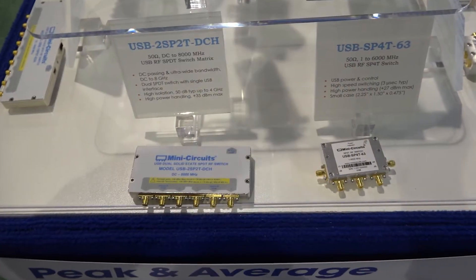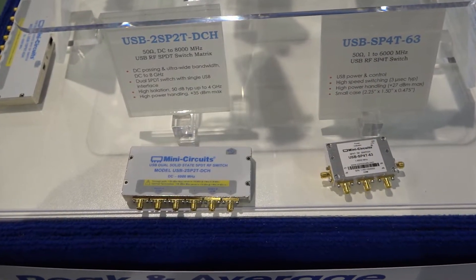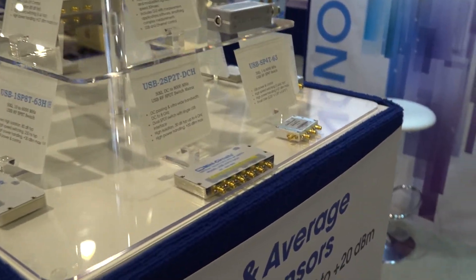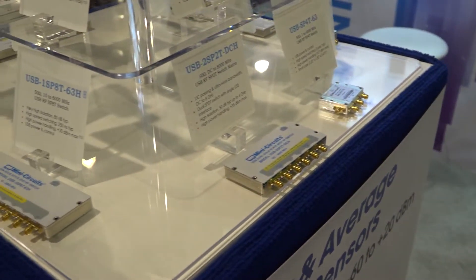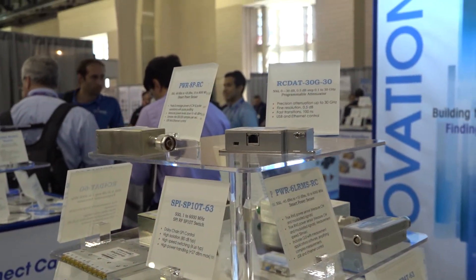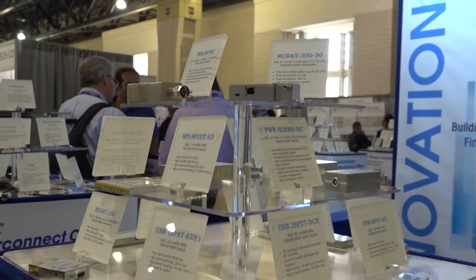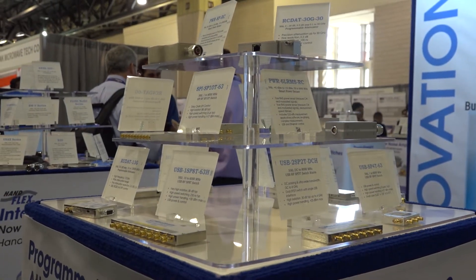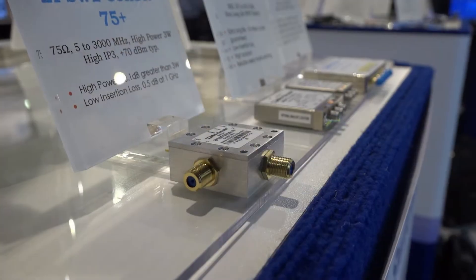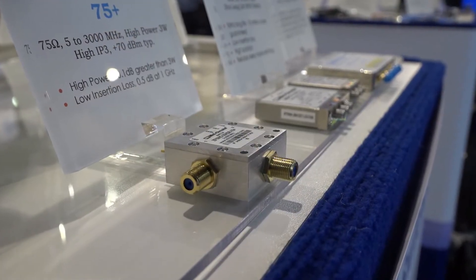In addition to our electromechanical switch line in the racks, we have introduced over the last several years a solid-state switch line specifically for test and measurement. This is either USB, SPI, or I²C interface, covering up to 6 gigahertz with very high isolation — 60 to 90 dB of isolation — with infinite switching life and return losses up to 18 dB. This is really supporting highly automated test requirements up through the Wi-Fi bands.